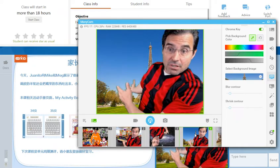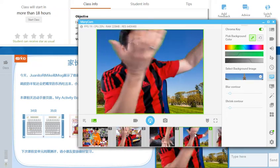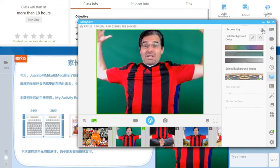You can put yourself anywhere in the world. I'm in Paris, in Gay Paree. Look how clean that looks. Now I'll show you my lighting here, what I have going on, and go back to my classroom. Basically all I have is this light and this big green thing.